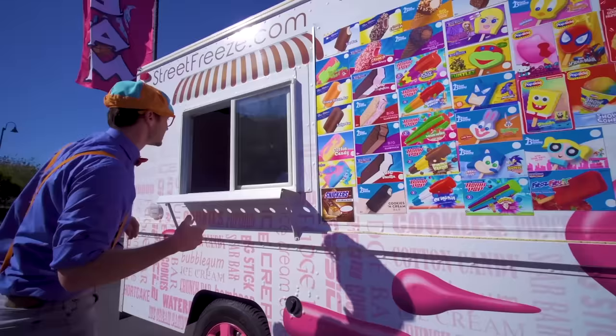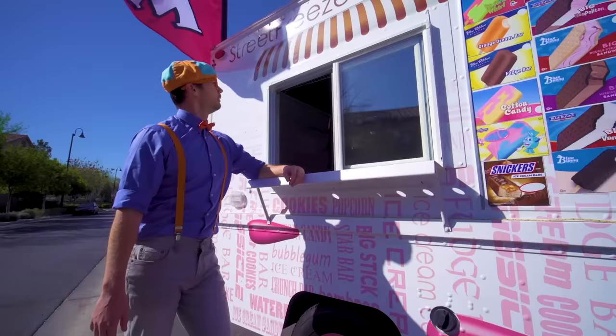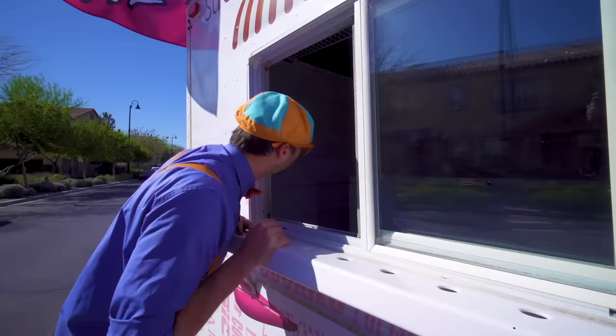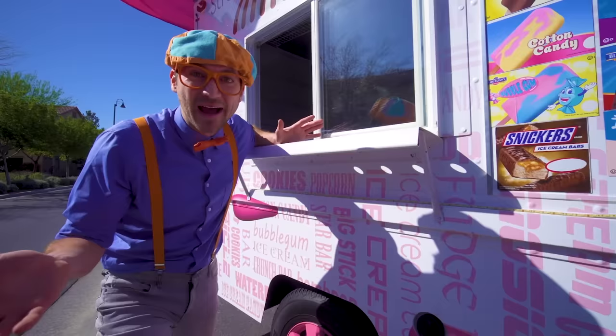Look at this — this is the window that you walk up to, and this is where you order your ice cream from. Hello? No one is in here. I have an idea — maybe you and I can go inside and serve some people some ice cream!